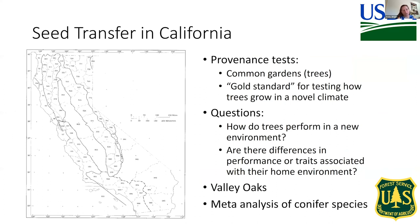Today I'm going to be talking about seed transfer in California and how we can most effectively use the California Seed Zone Map. To do that, we want data, and I'm going to focus on provenance tests, which are common gardens of trees — the gold standard for testing how trees grow in a novel climate. The questions I'm asking today are: how do trees perform in new environments, and are there differences in performance or traits associated with the home environment of where the trees came from? I'm going to focus on two sets of tests: one in Valley Oak, Quercus lobata, and one looking at a meta-analysis across a large number of conifer species and tests across the Western US.